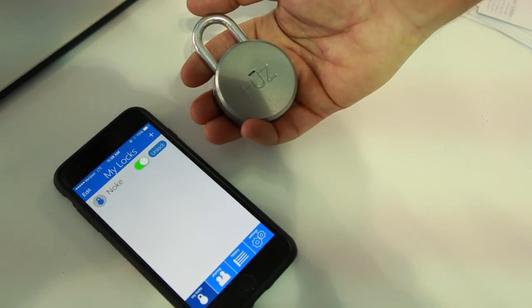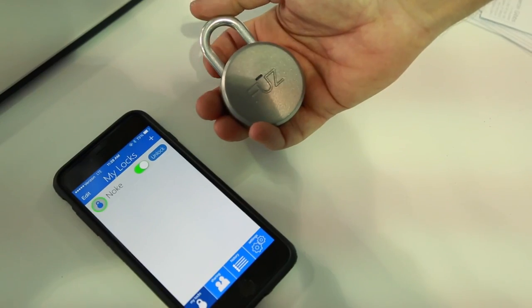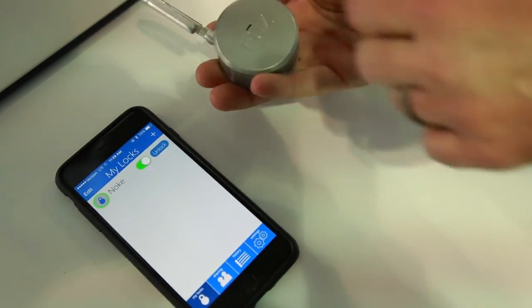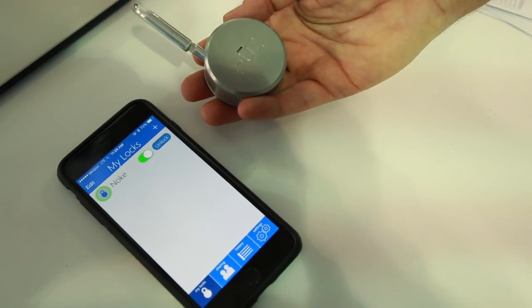With Noki, no longer a problem. Simply press a button on the shackle, it looks for the app, the app instantly sends back the command, opens up, and you're ready to go.